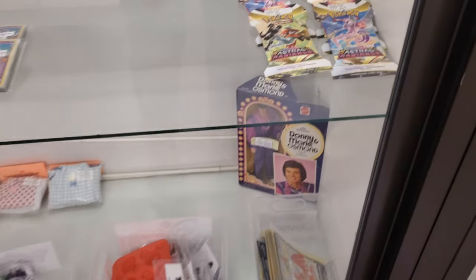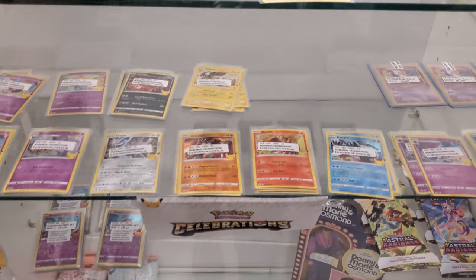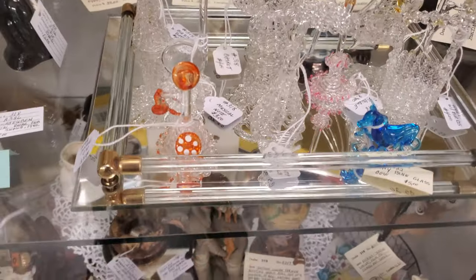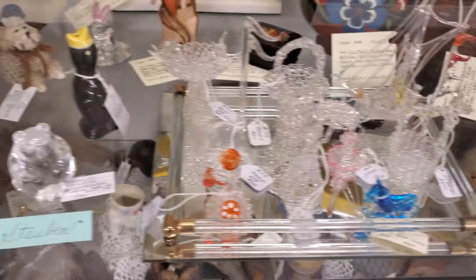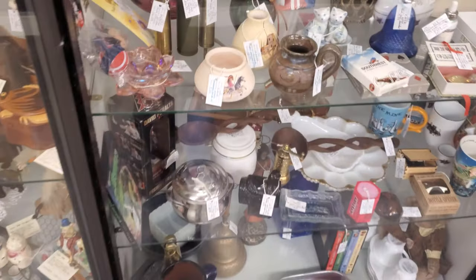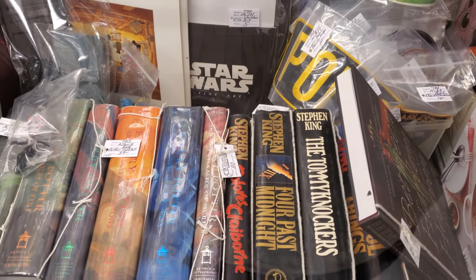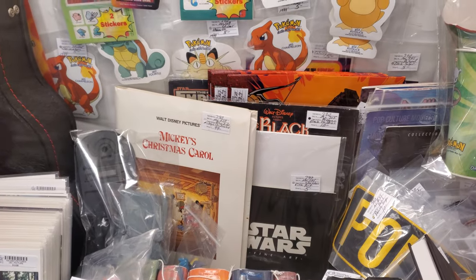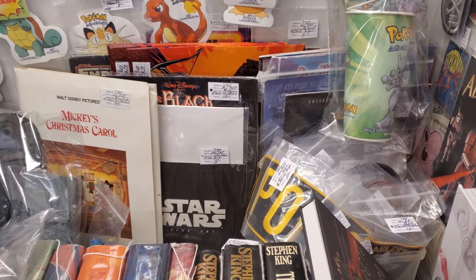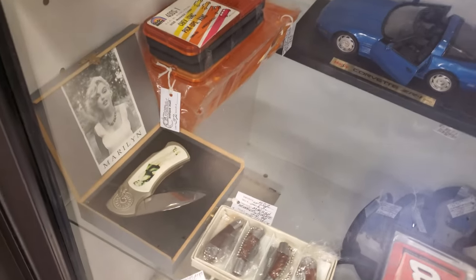Oh my gosh, you guys. Not in my time era, but my aunt used to talk about Donnie and Marie. There's some Pokemon cards in here. Oh, it's like a little mini telephone. Kind of cool. Now this one has like tons of Stephen King, Harry Potter stuff. Look at the Mickey Christmas Carol record — $99. I think that's like the Black Swan in the back. What's that — Marilyn? Oh, it's like a little knife.